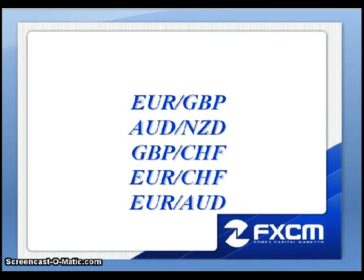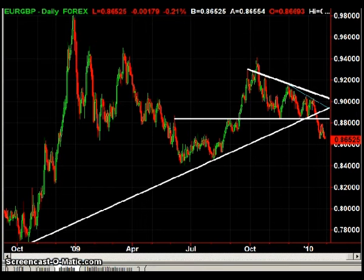The EUR Pound, the Aussie Kiwi, the Pound Swiss, the Euro Swiss, as well as the Euro Aussie. Let's go ahead and pull up the charts.